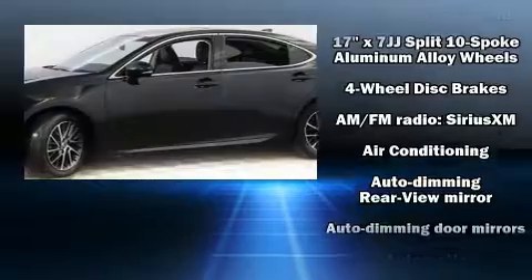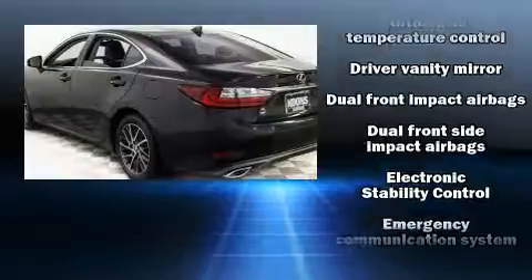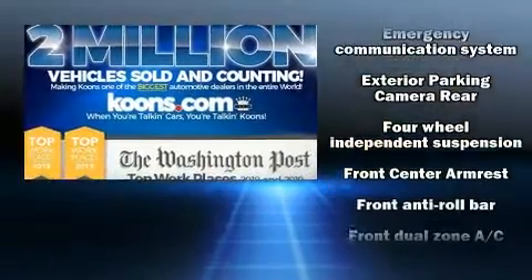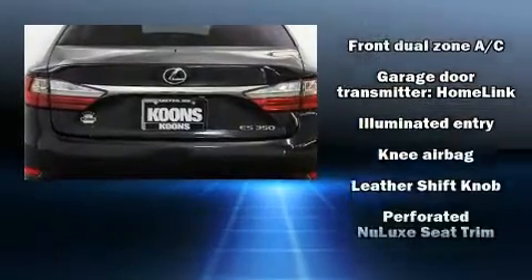Premium features include front and rear reading lights, a power seat, an automatic dimming rearview mirror, front fog lights, and cruise control. For drivers who enjoy the natural environment, a power moonroof allows an infusion of fresh air.